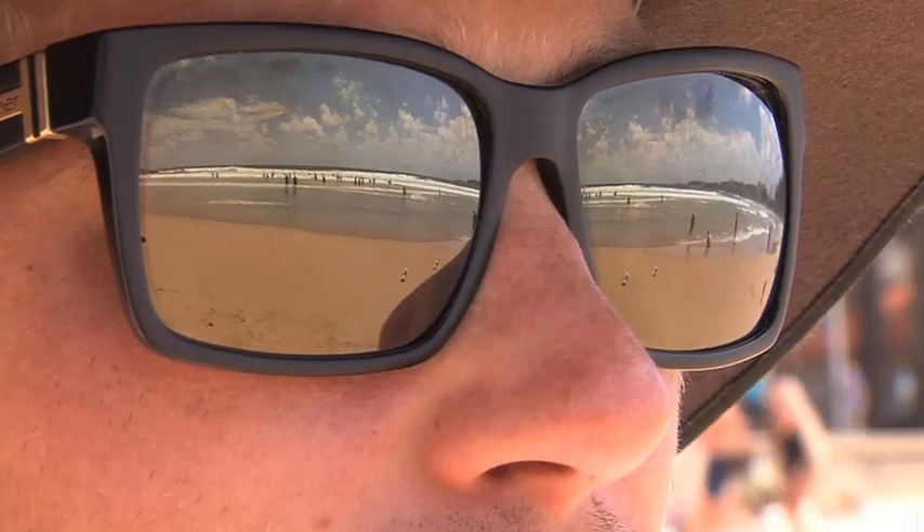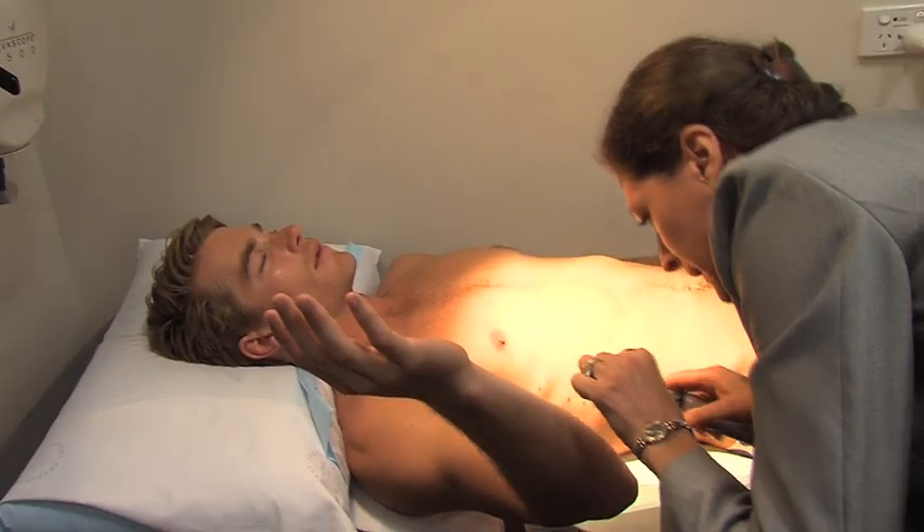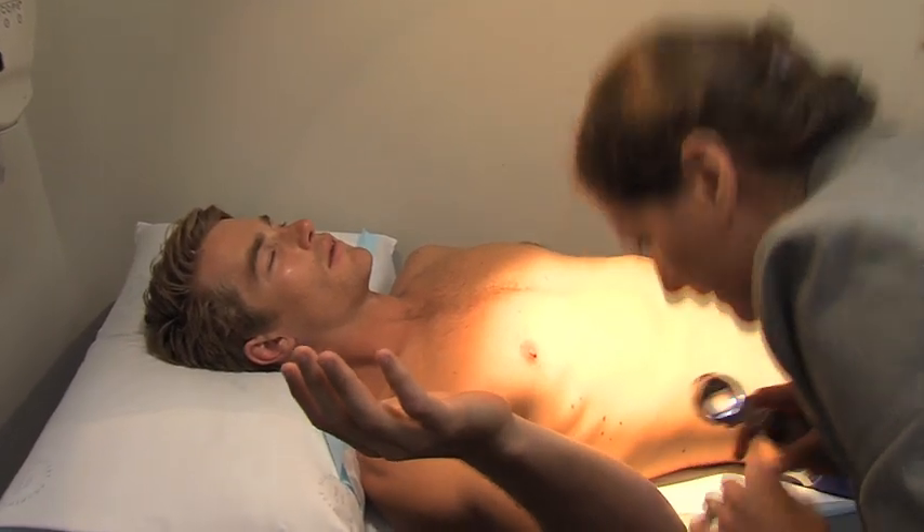Often I see people coming with melanoma saying, oh, if I had known I would have really done things differently. And I think the new generation now, the message is there and they should get it because it's so important. Melanoma is preventable — most of them are.